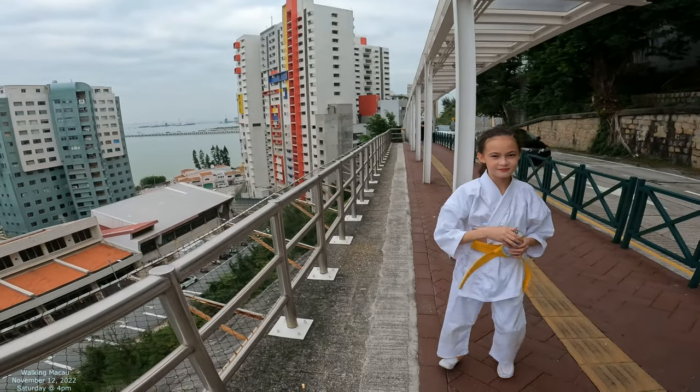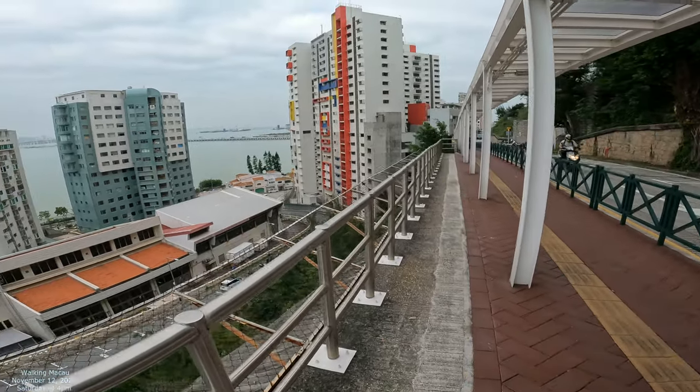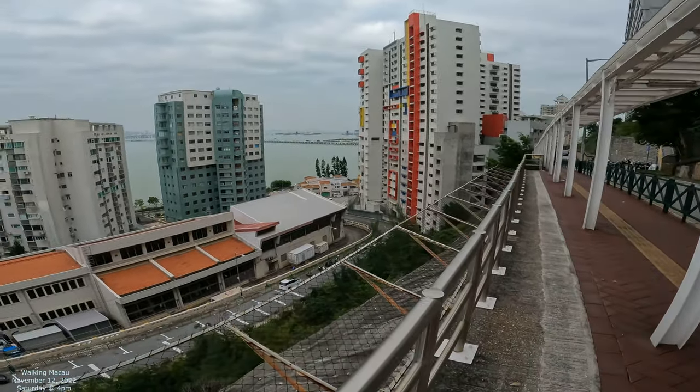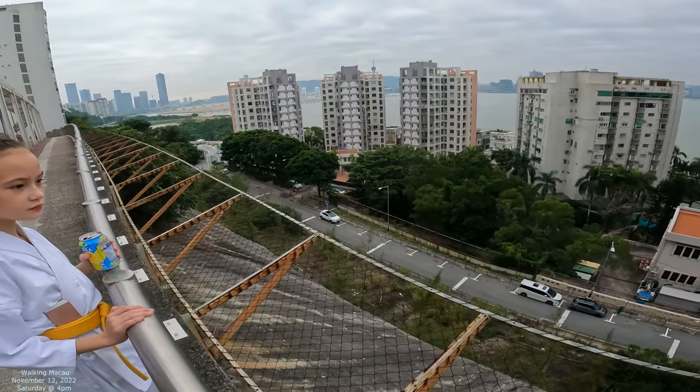Okay, we're on this beautiful street right here and we got a helper today. Hi! She wants to be in the video as well, so we're going to just kind of show you what this street looks like a little bit. She's checking it out as well.